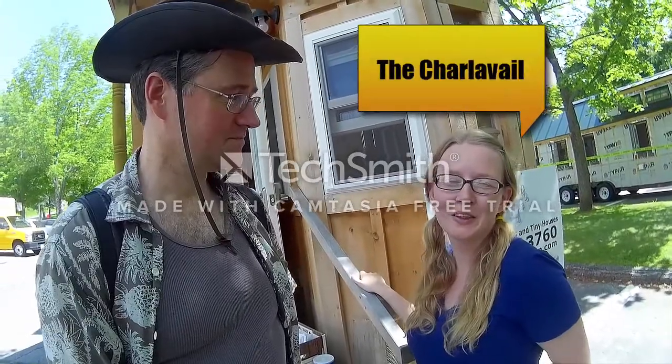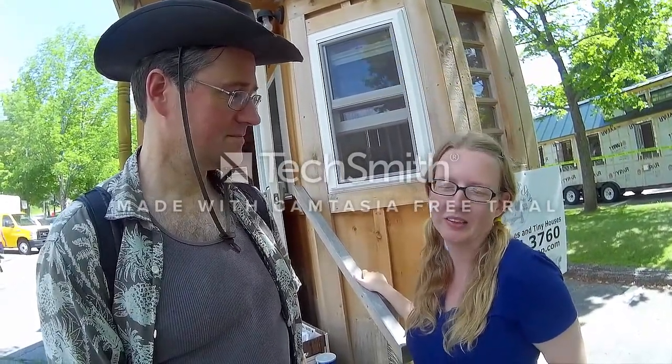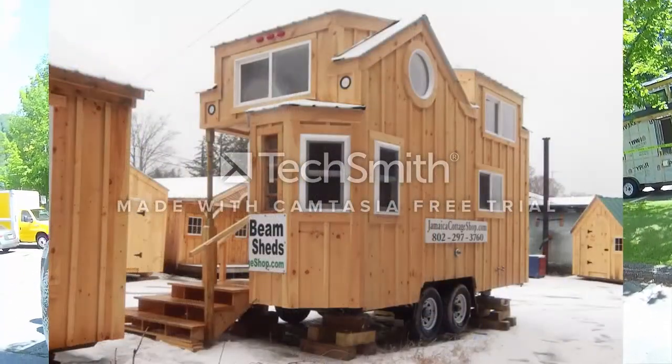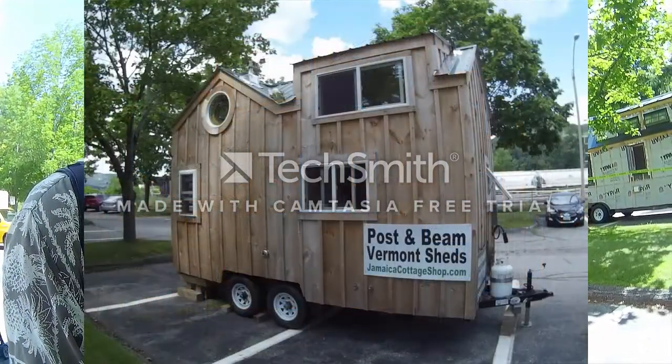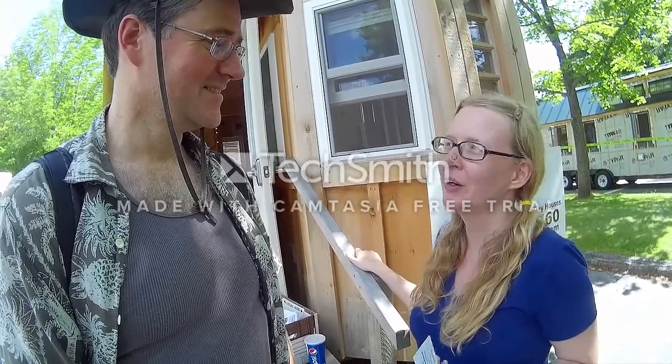This is an 8x16 tiny house. We call it the Charlotte Bale. It's basically built to be used for full-time living, or it could be used as a camping cabin or a guest house. It's got four season insulation, a solar package, an electric hookup, a dry flush toilet, solid fuel heater, a direct vent propane heater, a sink, and a shower.